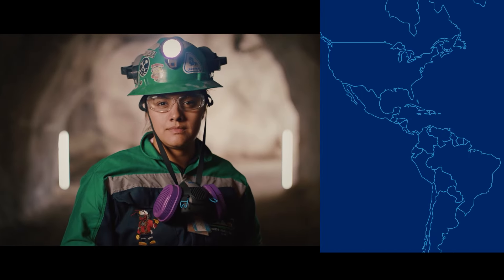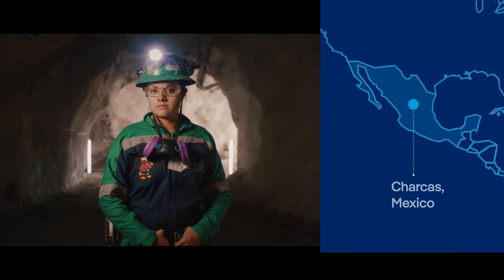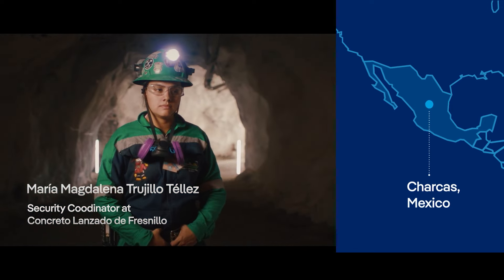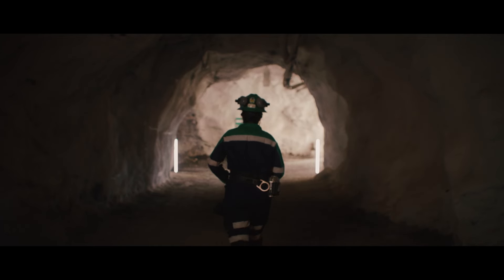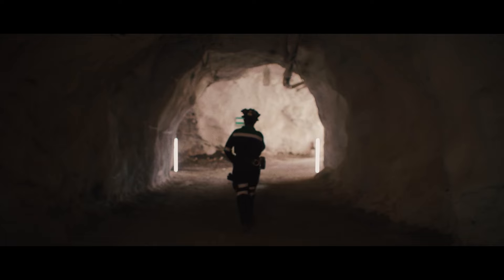My name is Maria Magdalena Trujillo-Teas. I am a mining and metallurgical engineer and a safety coordinator. My job is to train the staff and ensure that safe working procedures are followed, to prevent accidents from happening and to protect the physical integrity of our employees.